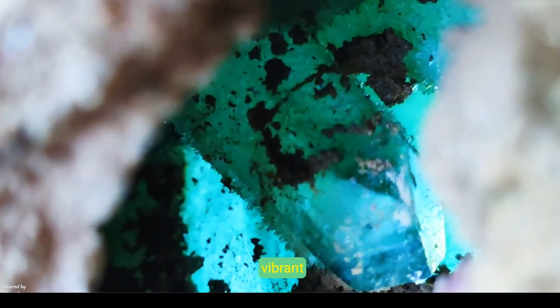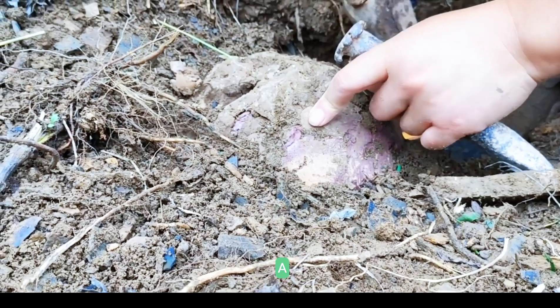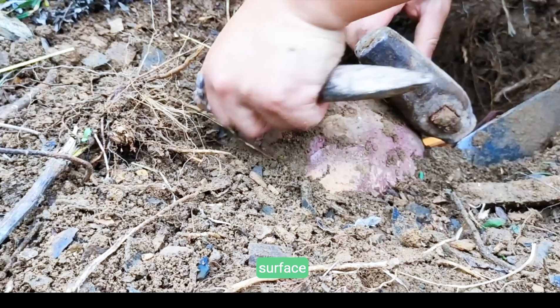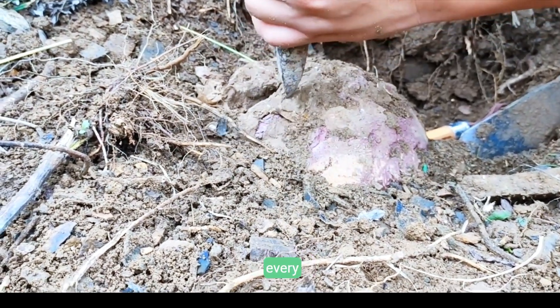In a delicate crevice, a vibrant green crystal reveals nature's timeless artistry and hidden patterns. A subtle invitation to explore the mysterious world beneath Earth's surface stirs our innate curiosity, awakened wonder that deepens every earnest discovery.